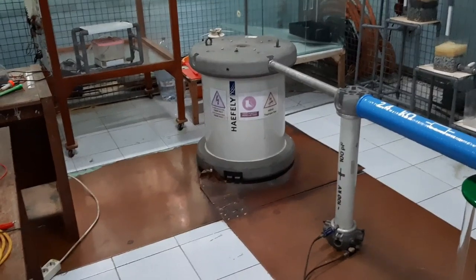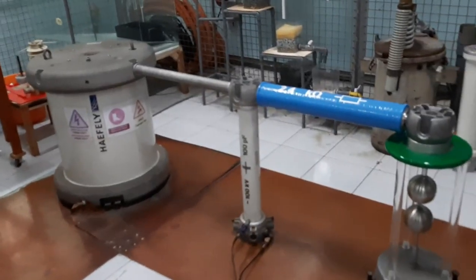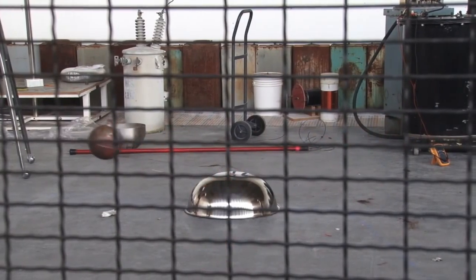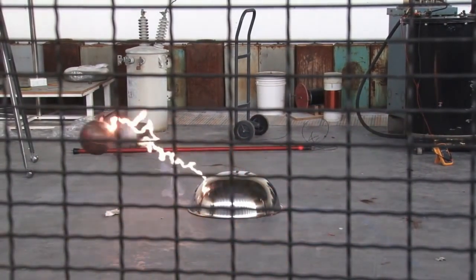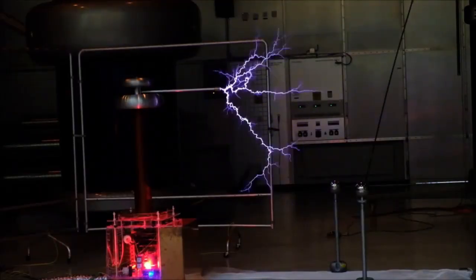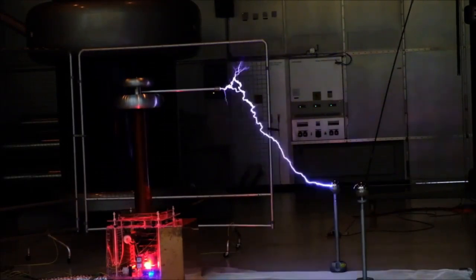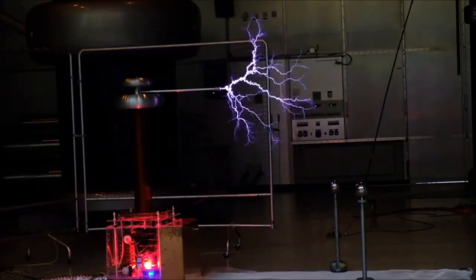There are some methods that can be used to produce high voltage impulse, such as RLC circuit, Marx generator, and flyback converter generator. However, in fact, all high voltage impulse generator devices are less efficient to use because they are usually a huge and complex system, difficult to use, expensive, and usually used only in a laboratory. Therefore, a simple and portable high voltage impulse generator device that is easy to bring and use anywhere is needed.